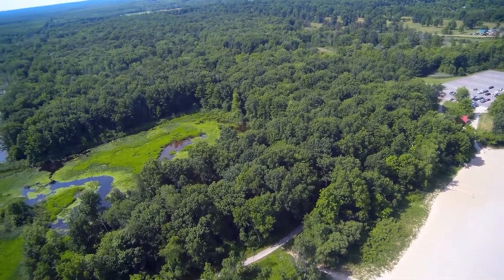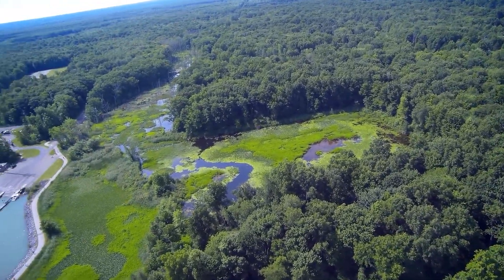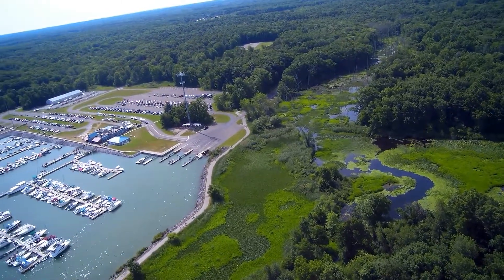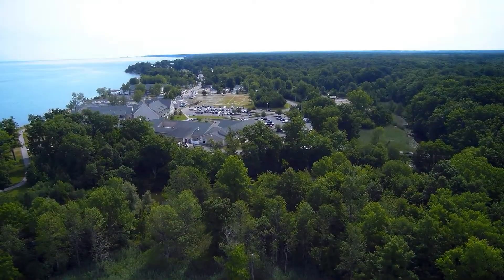Enjoying the 70 degree lake water. There's the protected wetlands that I've shown in another video, and of course the marina, which I've shown in several videos.